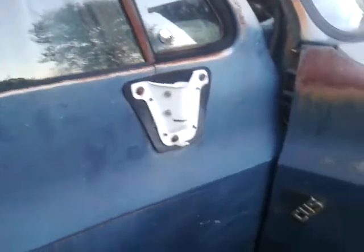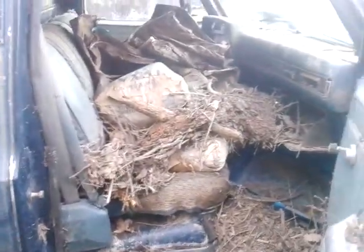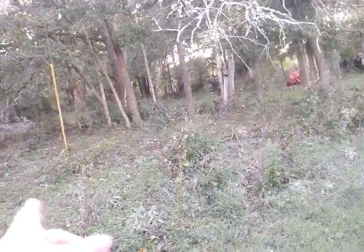Hey guys, Mr. Man 105 here and I'm at one of the ranches. I got this truck here and a couple others. Just wanted to show you. The flood came here in Texas and it kind of washed everything in here. You can see the water just came from the creek over there and then washed everything inside the trucks.